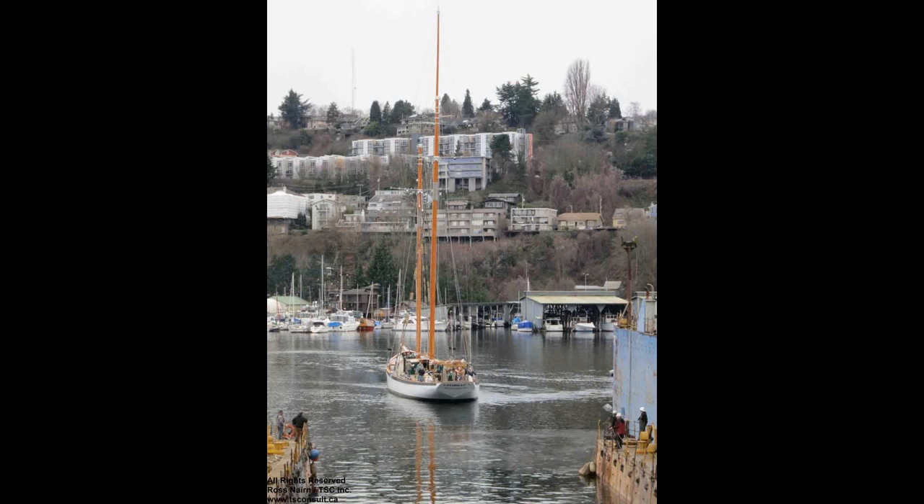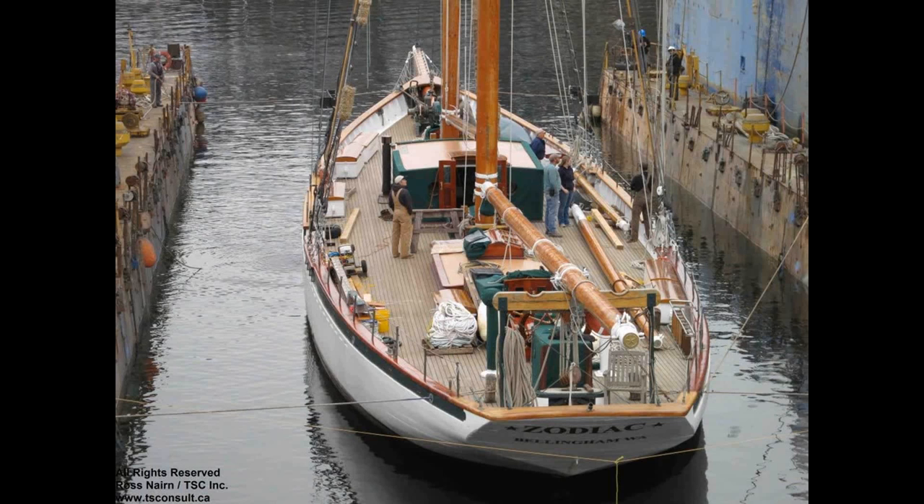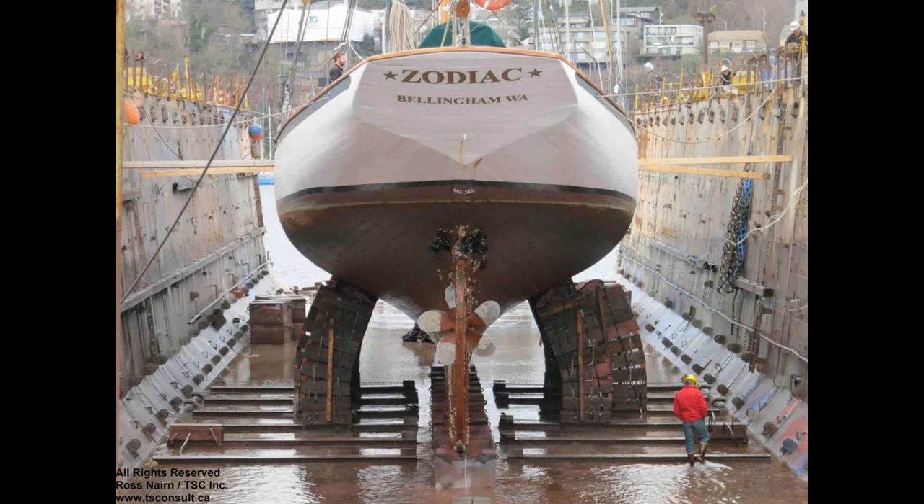Here's the Schooner Zodiac backing into the dry dock — no small feat. This is a 90-year-old sailing vessel. Though it now has a motor, there are no bow thrusters, and you're trying to reverse a 160-foot object into a relatively tight parking spot. Once secured in the dry dock, there was actually a scuba diver who went down to make sure it was aligned properly on the supports, since normally the boat is held up by water.